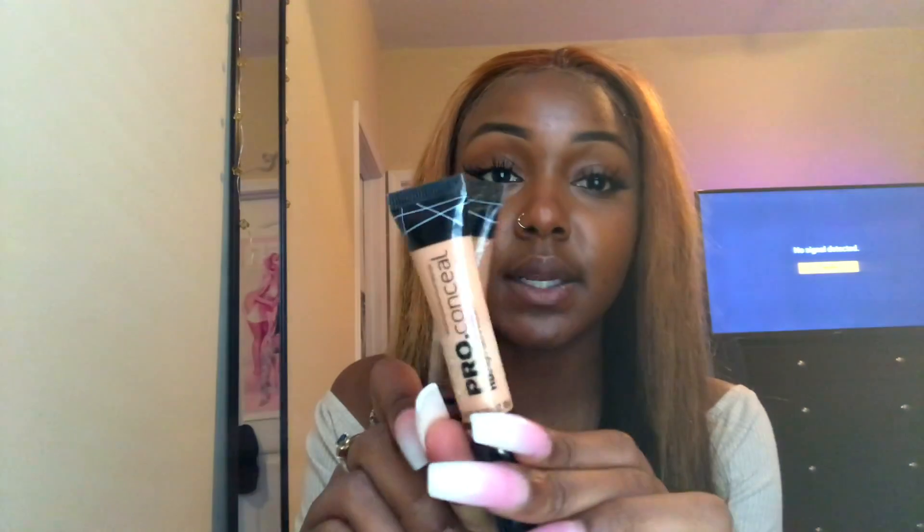I picked up the LA Girl pro concealer in the color creamy beige, and I also picked up the color toffee because I'm all out of concealers in both colors.